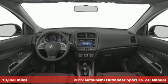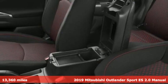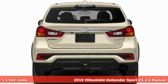Here's a 2019 Mitsubishi Outlander Sport. This crossover is built for your big adventures. Now your drive feels like a sport.